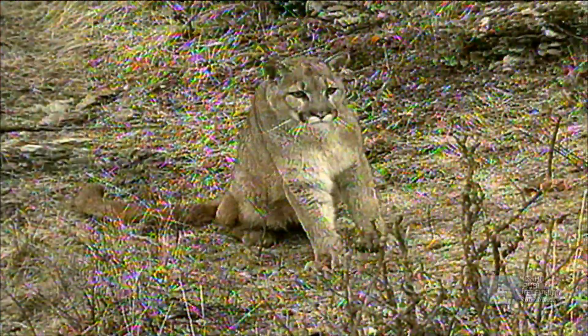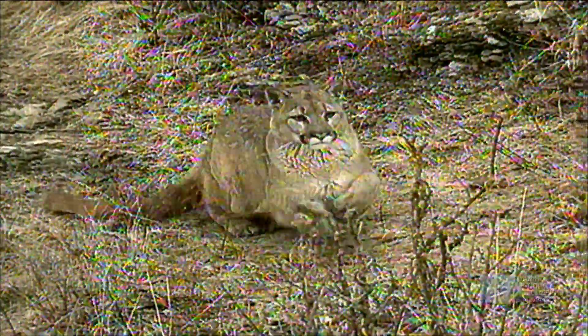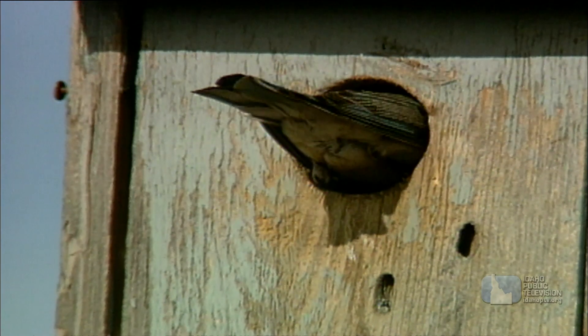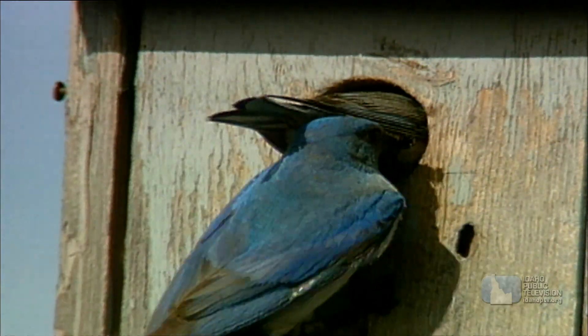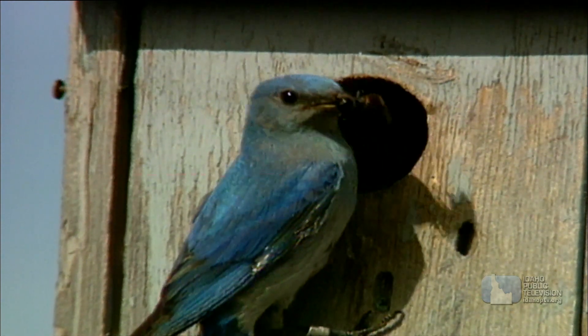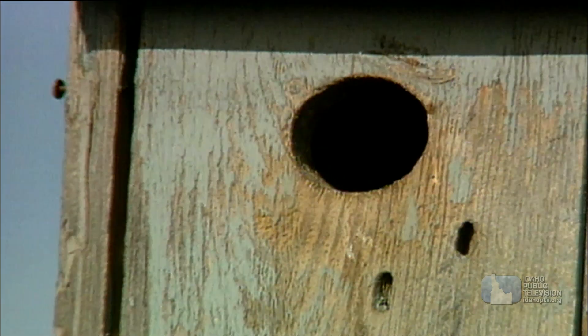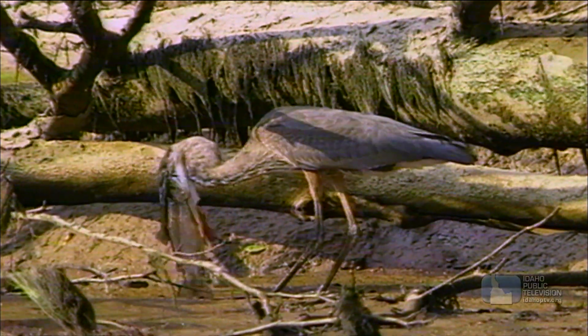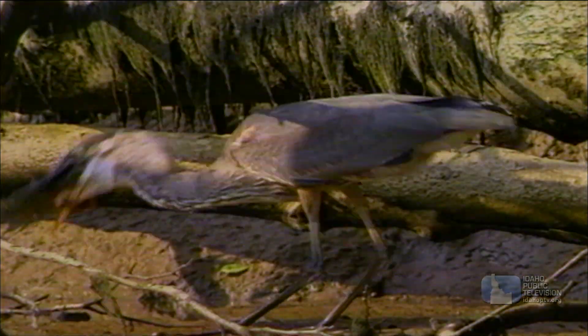At this point we've seen some of the more obvious predators out there, but predators are everywhere — some of them in places you might never suspect. Did you know that many birds are also predators? That's because they too eat other animals. Check out this blue heron — he's eating a rainbow trout. Are his eyes bigger than his stomach, or what?